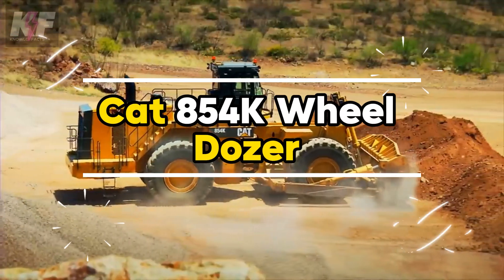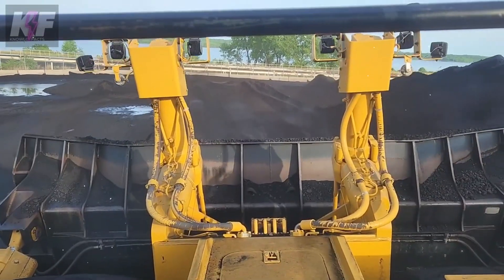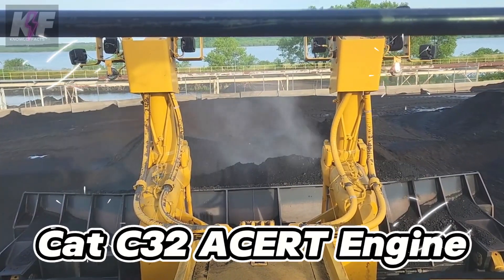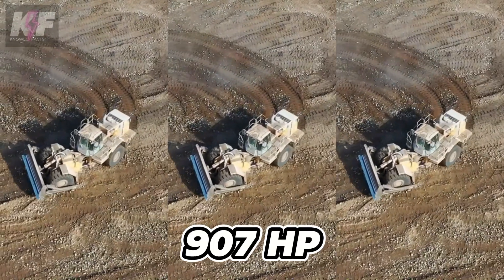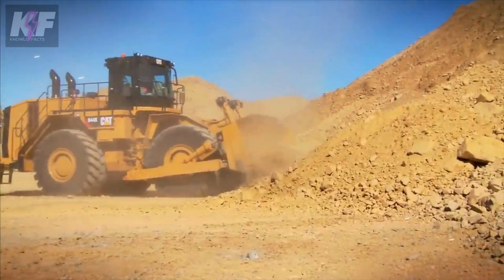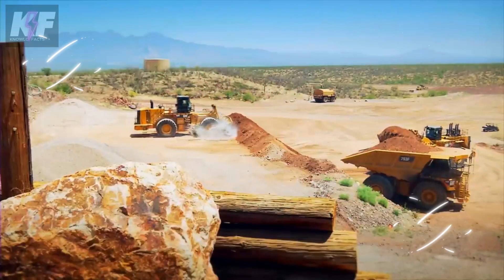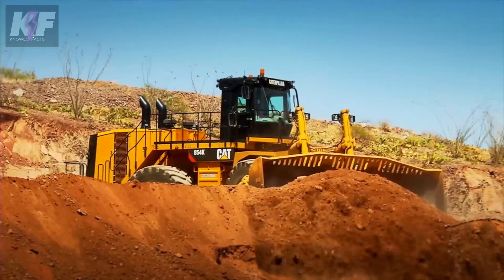The CAT 854K Wheel Dozer stands as a titan in the world of dozing, designed to meet the hefty demands of mining, power generation, and construction with ease. Powered by the formidable CAT C32 Acert engine pushing out 907 HP, this machine powers through tasks with unmatched efficiency. With a blade capacity that stretches from 25 to 45 cubic meters, it offers versatility for any application, complemented by advanced hydraulics and ripper options for superior productivity.